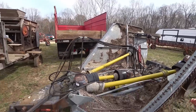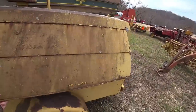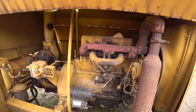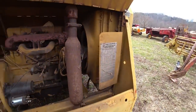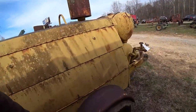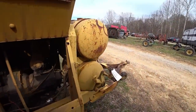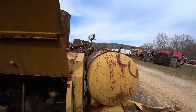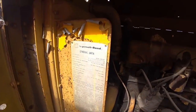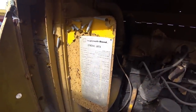Galvanized batwing bush hog. There's a little gas engine — Ingersoll Rand. They're calling it a sandblaster, but I think it's just an air compressor. Ingersoll model GRR 160 — 160 CFM, 100 PSI.